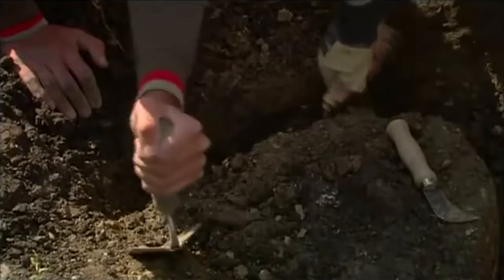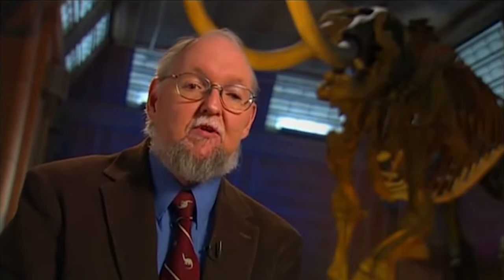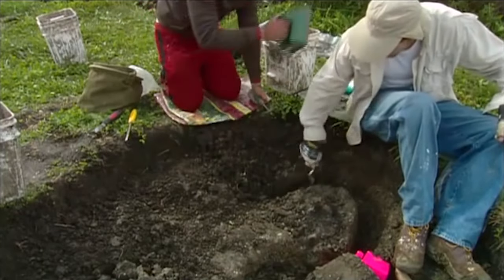We haven't found the skull yet — I don't think we're going to find it because I think it was destroyed by the plows. From this mastodon, we've learned it was a very healthy adult — not old, but not real young, which we know from the wear on the teeth. We have no idea how it died. It might have died from natural causes, maybe a predator got it, or possibly humans killed it. Mastodons became extinct about 10,000 years ago, and no one really knows why — whether it was climate that killed them off or people did them in.